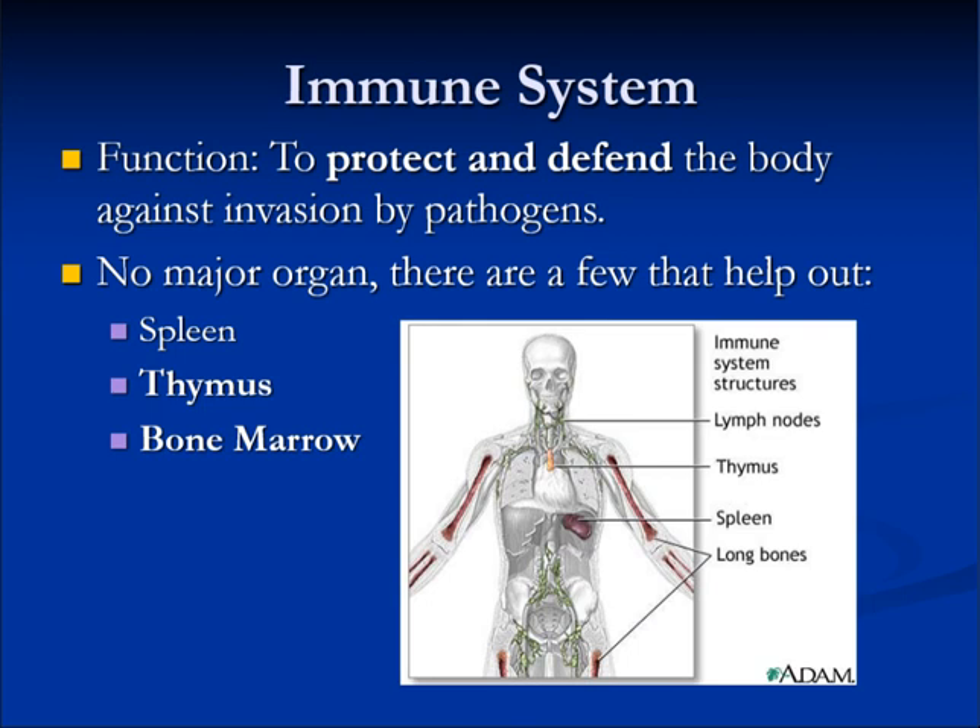The immune system's function is to protect and defend the body against invasions and pathogens. The major organs include the spleen, the thymus, and the bone marrow.